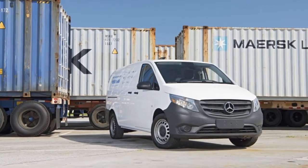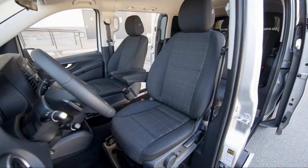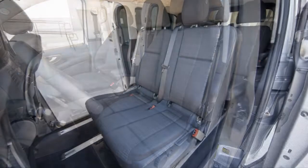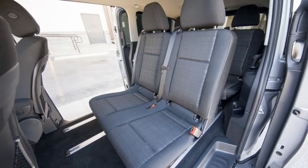The Metris is the smaller companion to Mercedes' popular Sprinter vans. At 202.4 inches from head to toe, the Metris isn't pint-sized, but it is on par with minivans like the Chrysler Pacifica — though the two go about their business in decidedly different ways.